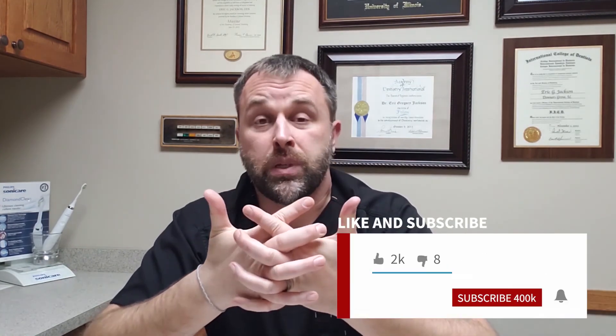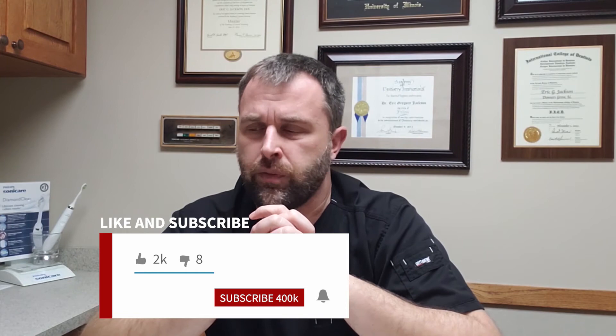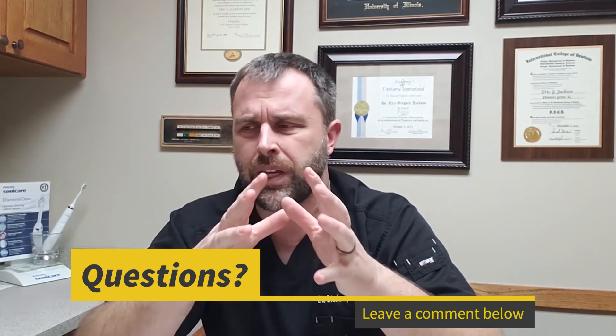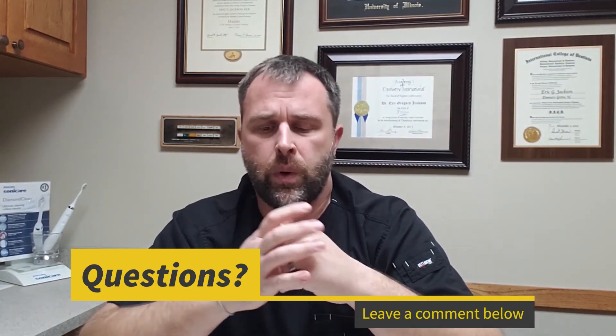Thank you so much for listening and watching. Please give the video a like if you see fit, and subscribe to the channel — we cover all sorts of different topics. Hit the subscribe button and the bell so you get notifications right away. Comment below if you want to hear certain topics in the future — I'd love those suggestions. Enjoy the rest of your day, talk to you soon!